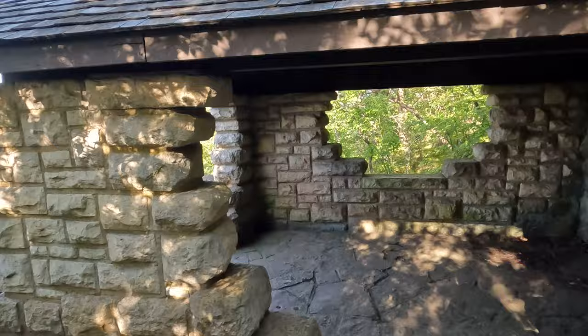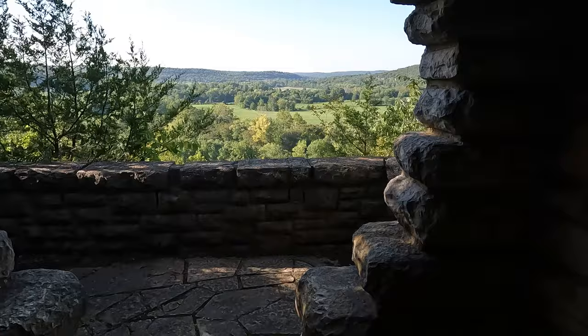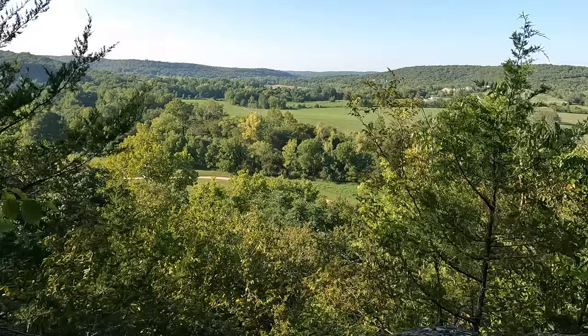That looked pretty — I bet it was a picnic area. Like an old CCC-created picnic area. A little bit of graffiti, of course. People can't not do that, can they? Oh, a nice little overlook.